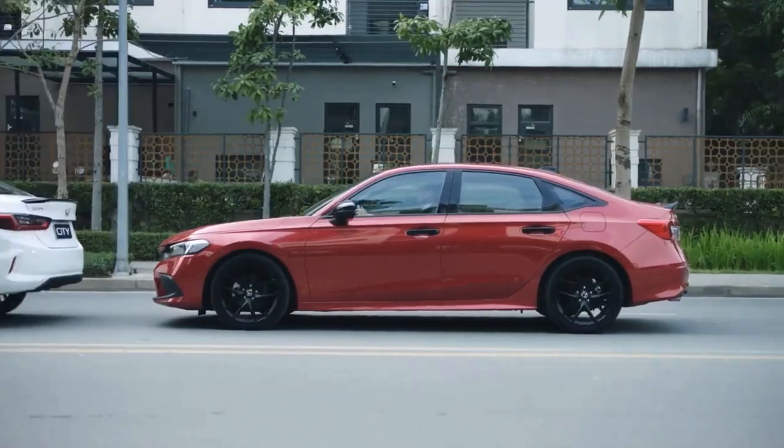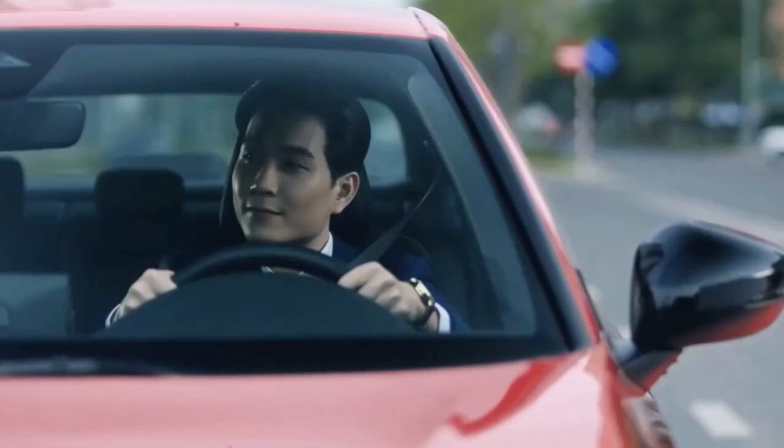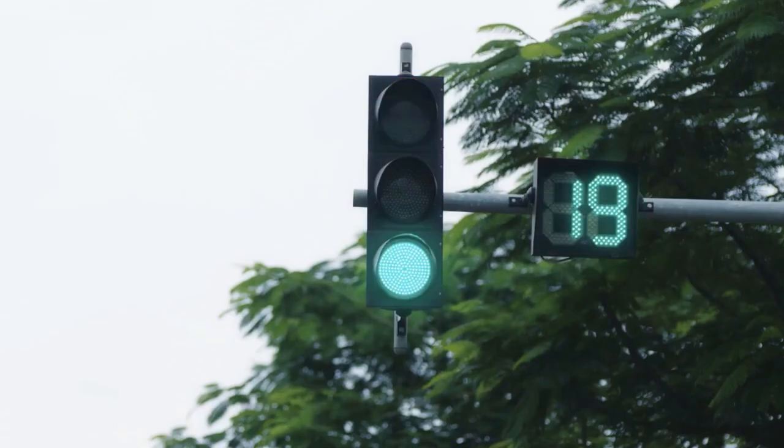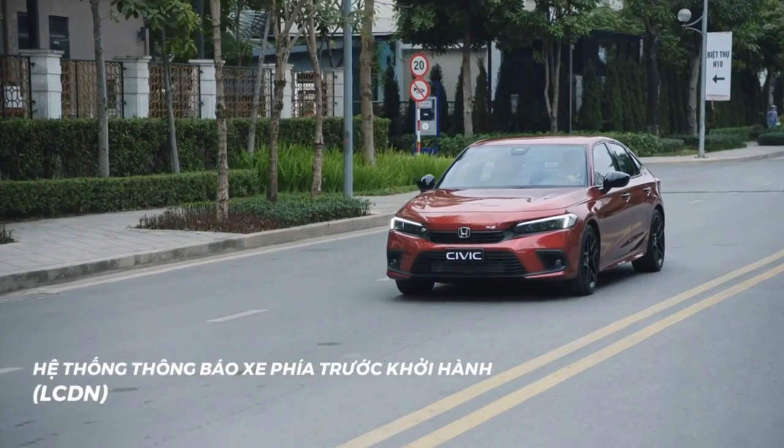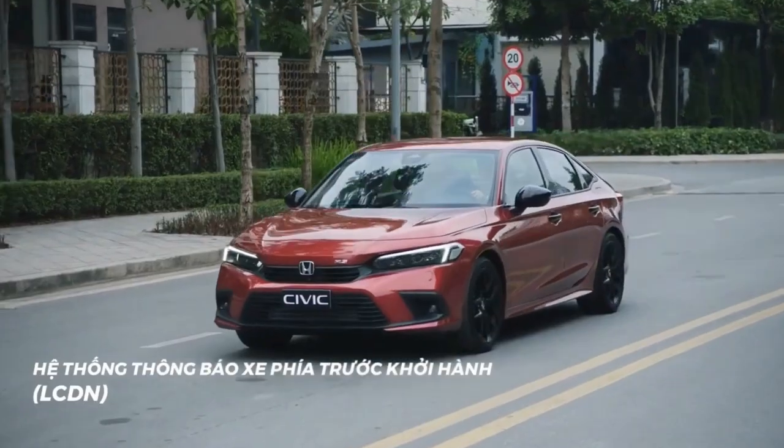Other standard exterior features across all variants are auto on-off headlights, auto-off timer, LED daytime running lights, side mirror integrated turn signals, and shark fin antennas.